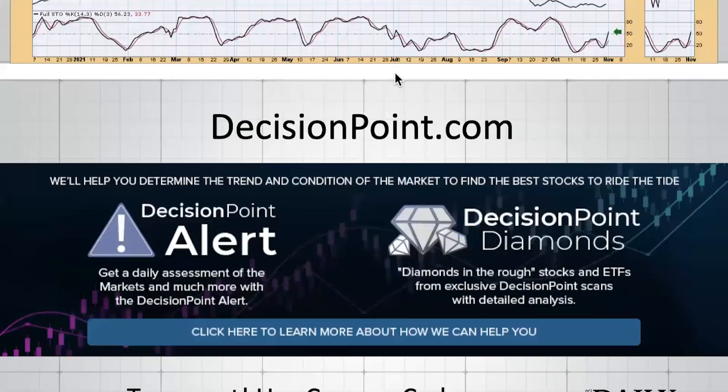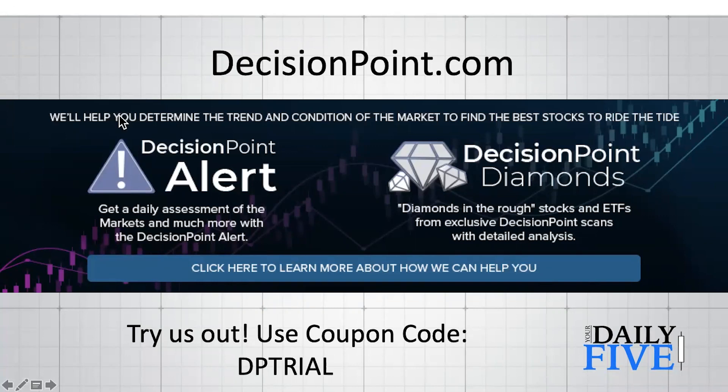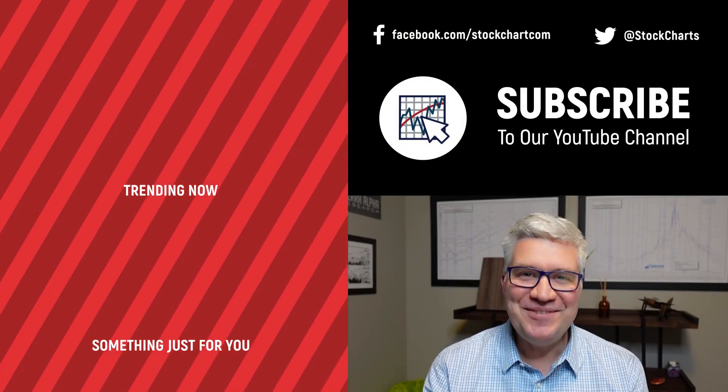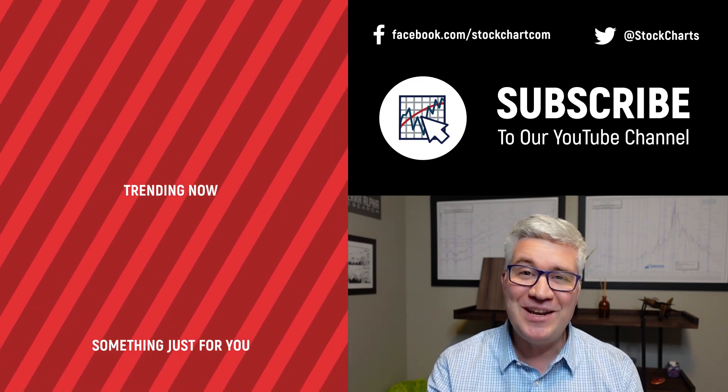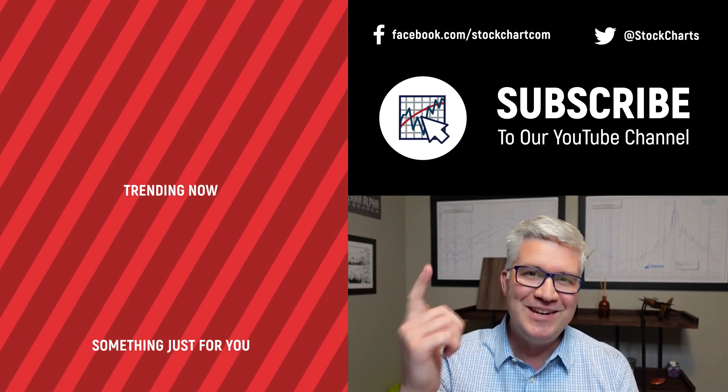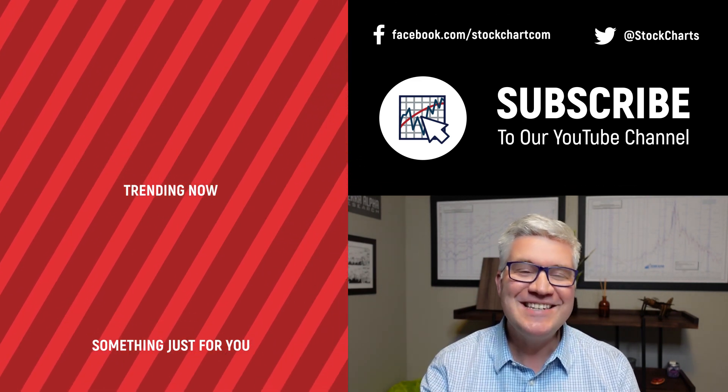That's all I have for you today. Come check me out at DecisionPoint.com — I have the DP Alert covering the entire market with silver and golden cross analysis, and Decision Point Diamonds where I bring you those diamonds-in-the-rough stocks. You can try us out for a week using coupon code DPTRIAL. Thanks for watching — Aaron Swenlin from DecisionPoint.com. Happy trading and good luck moving into this week. Hit the like button, subscribe to the channel, and have a fantastic day.